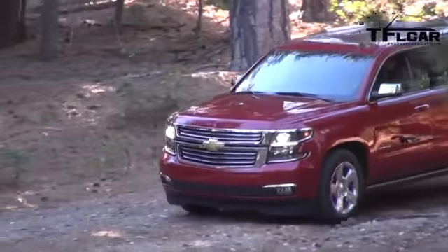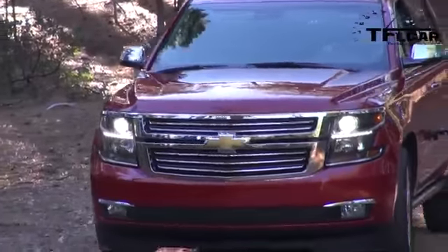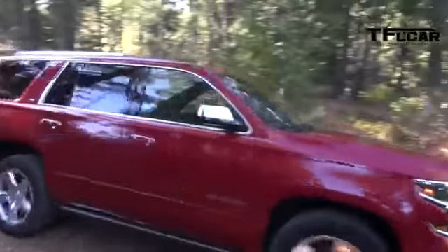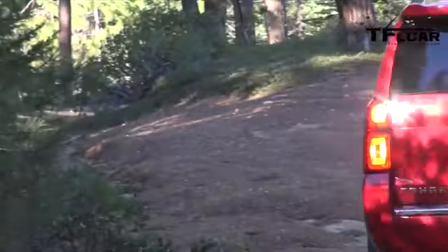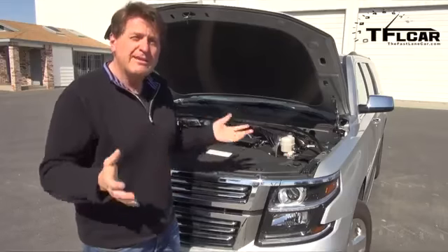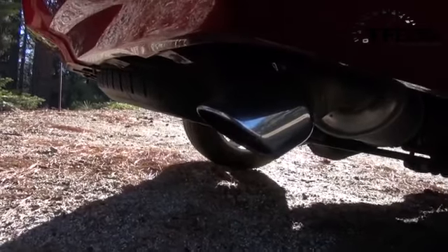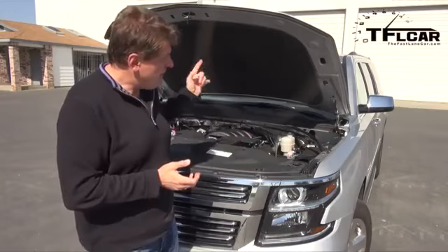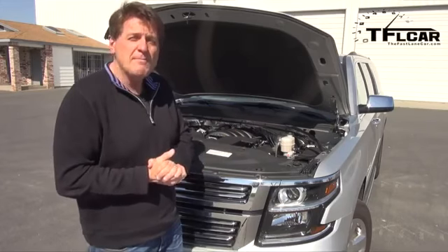Under the hood of both the Suburban and Tahoe is the same 5.3-liter V8 found in the Silverado, putting out 355 horsepower and 383 pound-feet of torque. Despite that power, fuel economy is respectable because this engine can deactivate four of its cylinders when you're cruising on the highway. On my hour-and-a-half mixed-use drive, I'm getting about 22.1 miles per gallon, which is impressive for a big, comfortable vehicle like this.